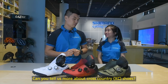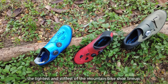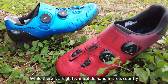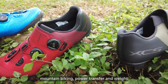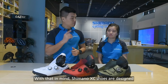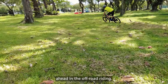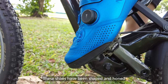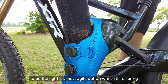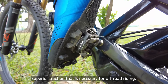Can you tell us more about cross-country shoes? Sure! Cross-country, or in short, XC shoes are the lightest and stiffest of the modern bike shoes line-up. While there is a high technical demand in cross-country modern biking, power transfer and weight remains top priorities. With that in mind, Shimano XC shoes are designed to provide advanced functions to keep riders ahead in off-road riding. These shoes have been shaped and honed to be the lightest, most agile options while still offering superior traction necessary for off-road riding.